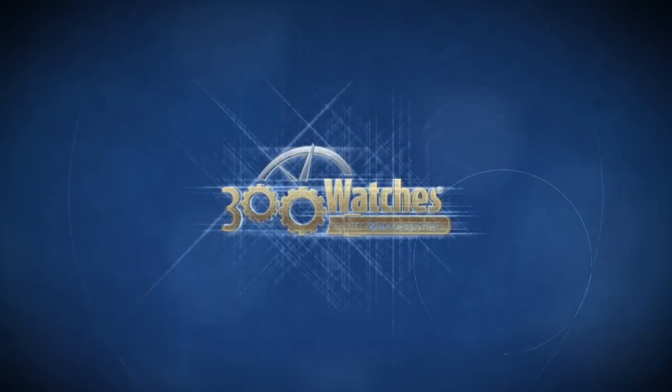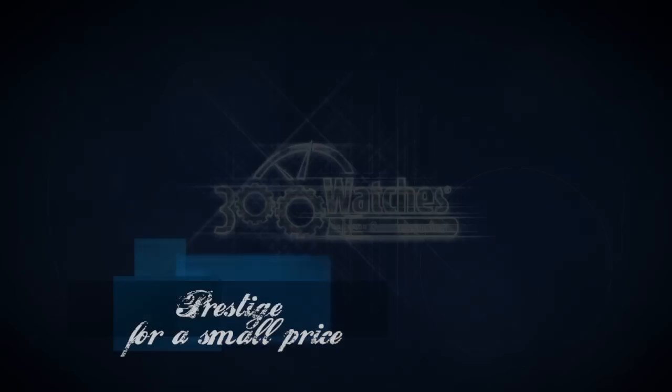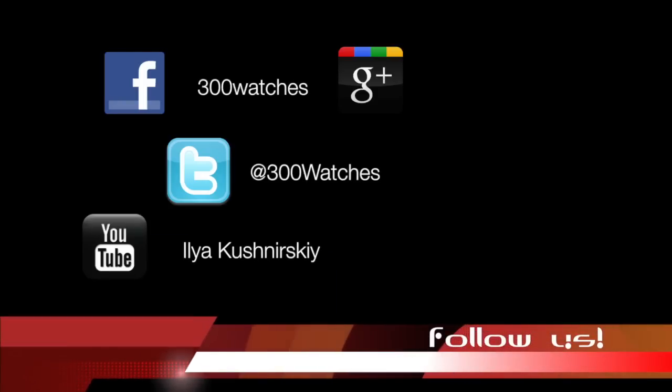Find it on 300watches.com Prestige for a small price.